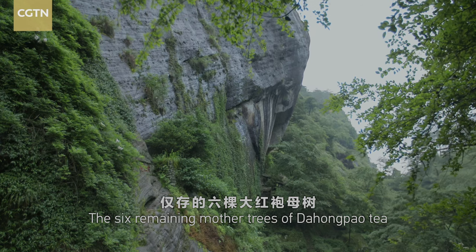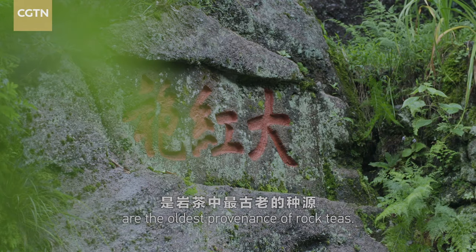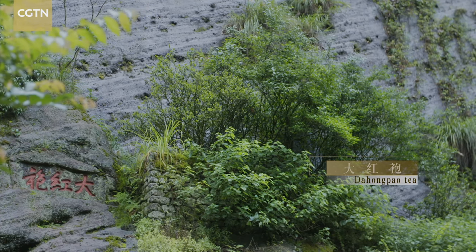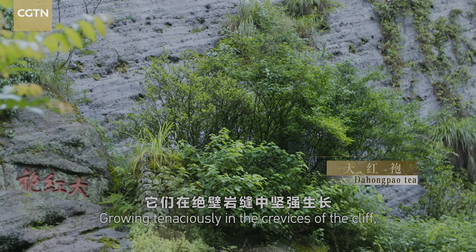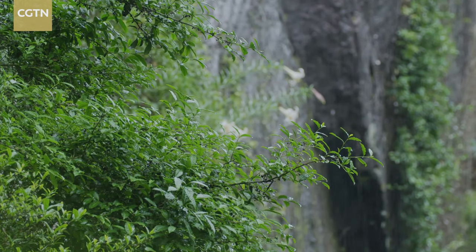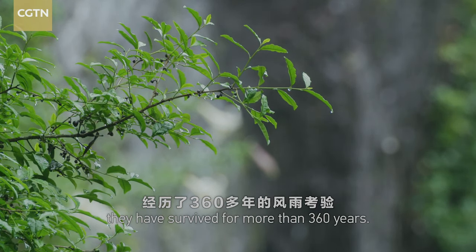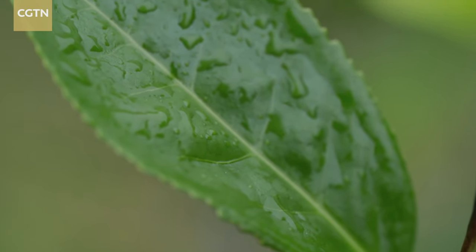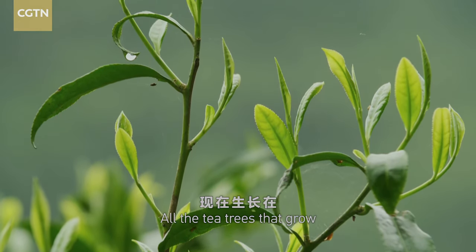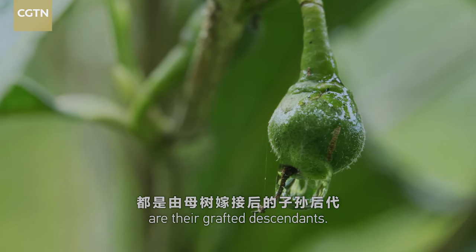The six remaining mother trees of Da Hong Pao tea are the oldest provenance of raw teas, growing tenaciously in the crevices of the cliff. They have survived for more than 360 years. All the tea trees that grow around these mother trees are their grafted descendants.